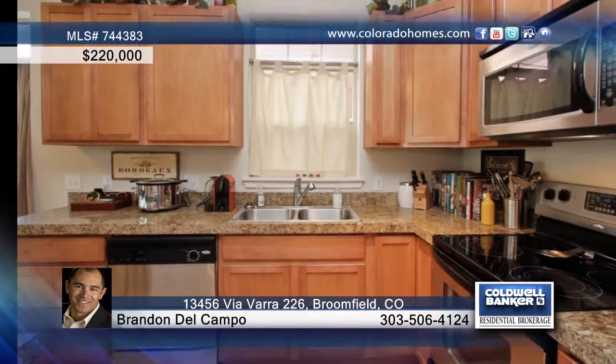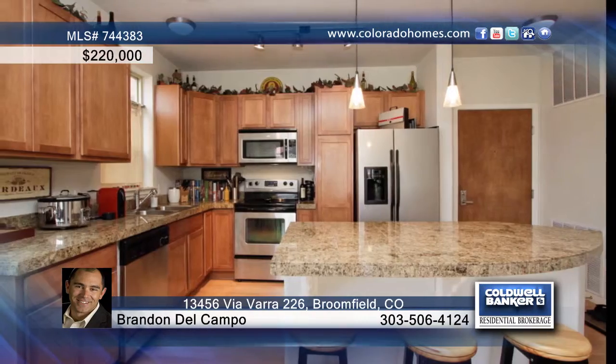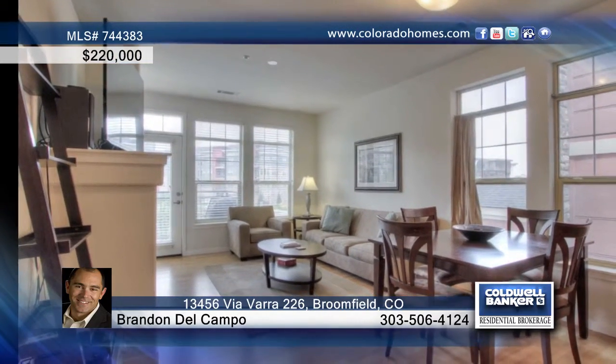This is one of the best units in the building. This is a corner unit with more windows and natural light than most. It boasts all granite counters, stainless steel appliances, hardwood floors, two bedrooms and two baths.